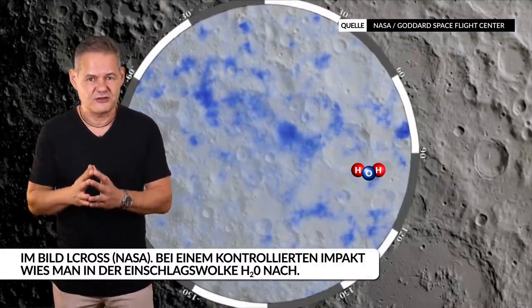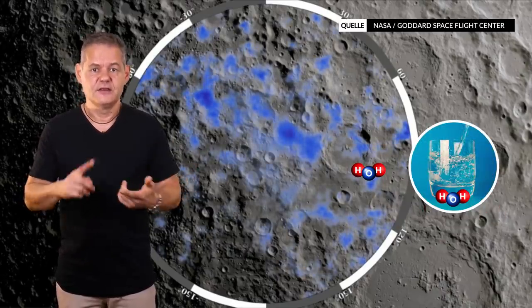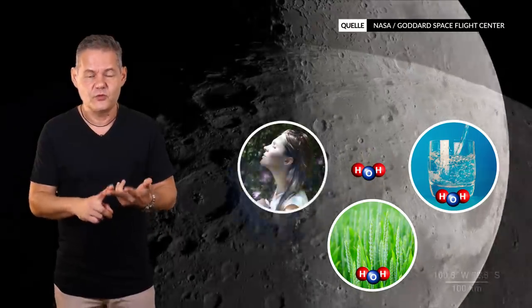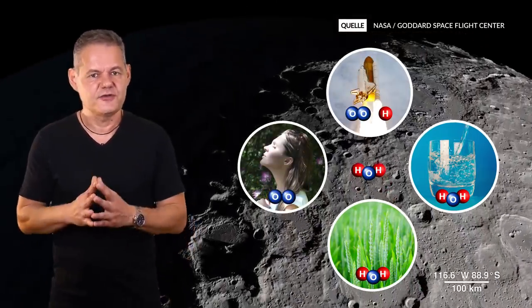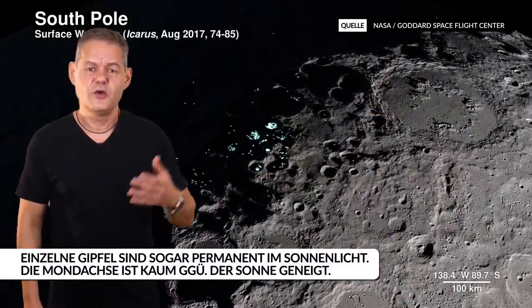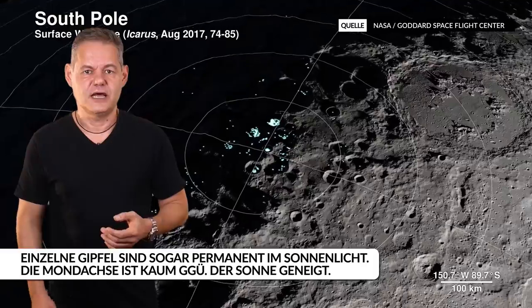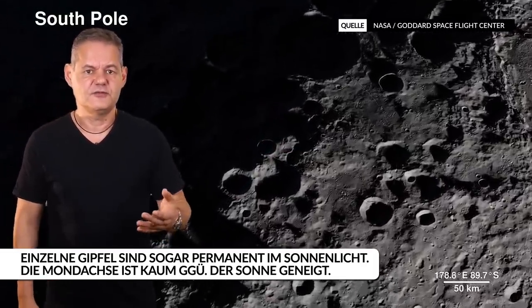Wasser ist der mit Abstand bedeutendste Rohstoff: Wir benötigen es zum Trinken, für die Nahrungsproduktion, und wir können daraus sogar Sauerstoff und Raketentreibstoff erzeugen. Die Polregion ist auch gut geeignet für die Energieversorgung – sie bietet Bereiche, welche zu über 80% der Zeit unter Sonneneinstrahlung stehen. Anders als ein beliebiger Ort in den Maria, welcher 14 Tage Sonnenlicht hat, auf dem es dann aber 14 Tage lang Nacht ist.